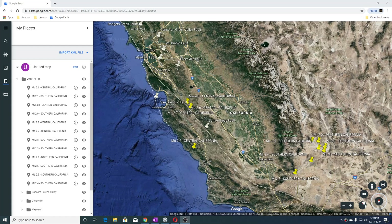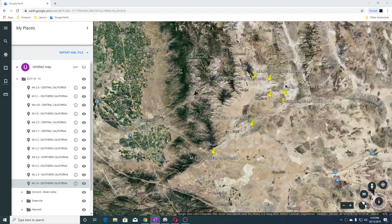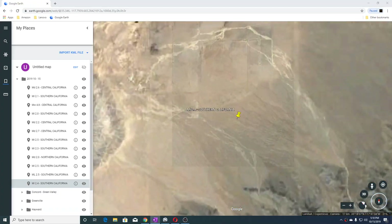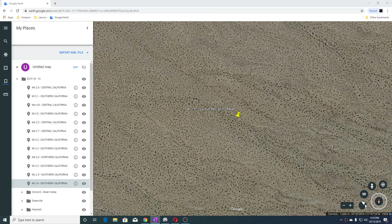Hi guys, NCWQ here. This is the California earthquake update. The time is 5:10 p.m. Eastern Standard Time, 2:10 p.m. West Coast. The date is October 15, 2019. The first earthquake was a 2.4 in Southern California, and this is near salt.